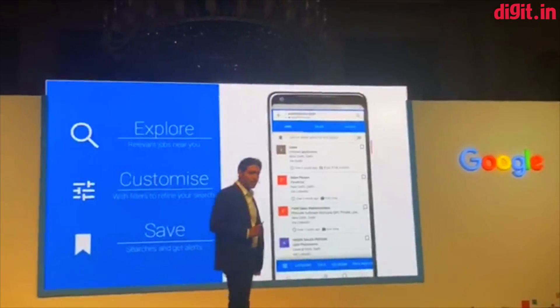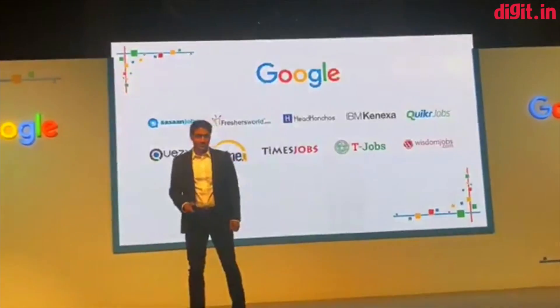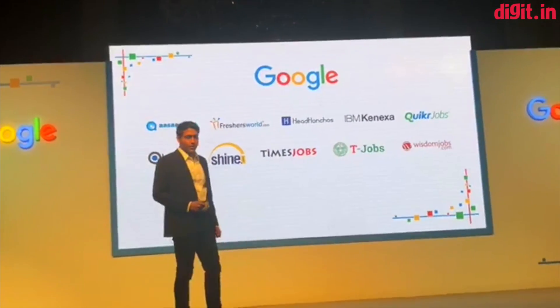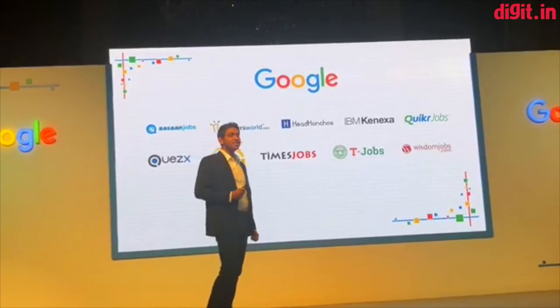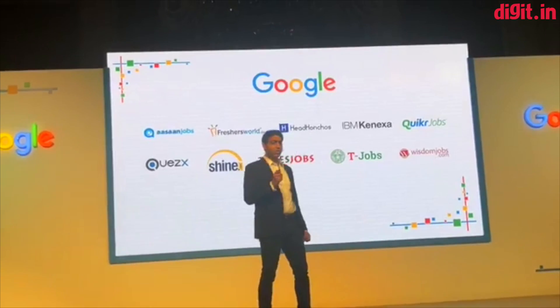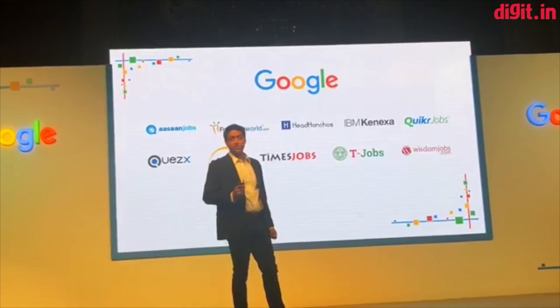This would not have been possible without our wonderful partners. We are deeply thankful to all of them who have worked to help bring these rich and detailed job listings to this new search experience. These include Times Jobs, Headhunter Shows, Quicker Jobs, Shine.com, and many more.